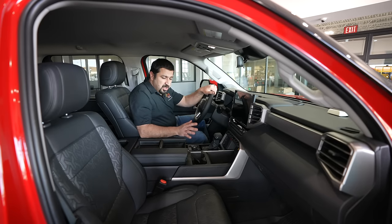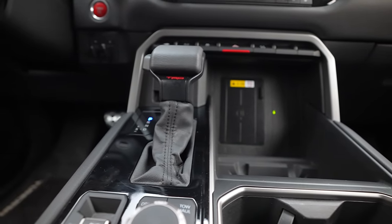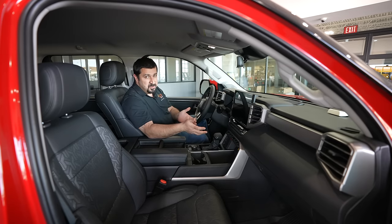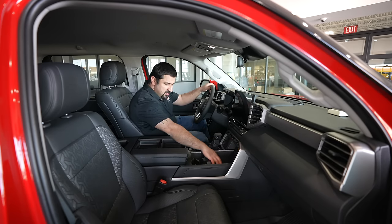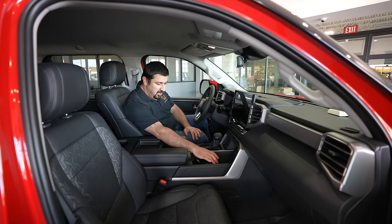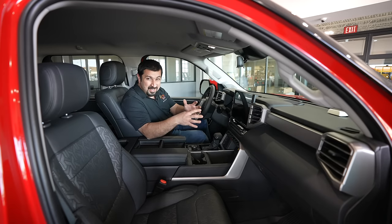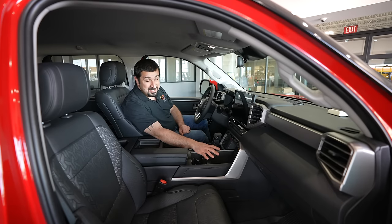The center console area immediately catches your attention. Right by the shifter you have a wireless charger that stands up vertically, keeping your phone in your eyesight so you can easily pick it up. The phone stays put thanks to a small protrusion. The console itself is an open space — initially it looks like it's missing a cover, but after living with it for a week I'm glad there isn't one. It's so functional: I always had a measuring tape in there while building my shop, and it seems almost designed to fit construction-style tools.